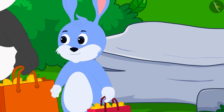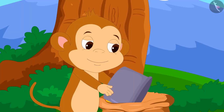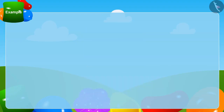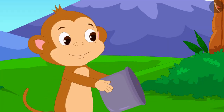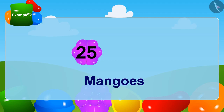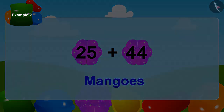Now Appu put his bag forward. Babban once again put the box in his large bag and filled it with some mangoes. This time a total of 44 mangoes were in Babban's box. He put these mangoes in Appu's bag. Appu first got 25 mangoes; now he has 44 more mangoes. How many mangoes does Appu have now?